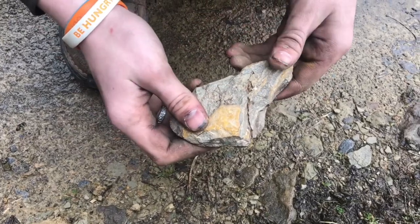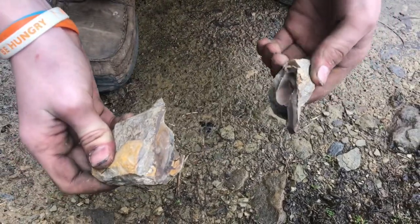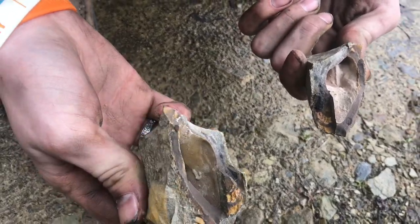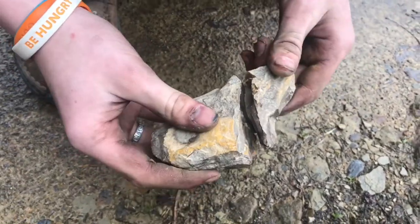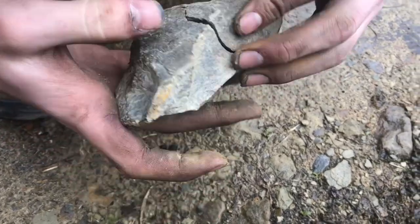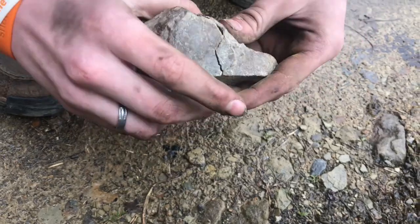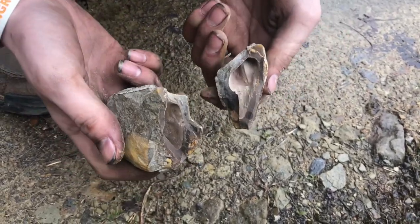And when I kicked it, it just kind of broke open. And it's hollow inside. I don't know how that happens, or how a rock is hollow inside. This one's definitely a keeper. I don't know how that happened, or if it's some kind of a fossil, but that's pretty cool.